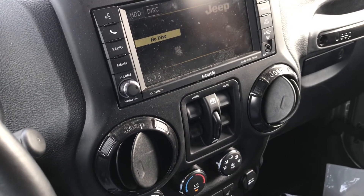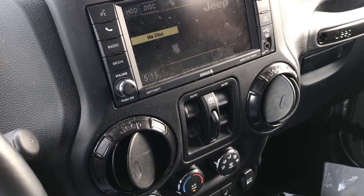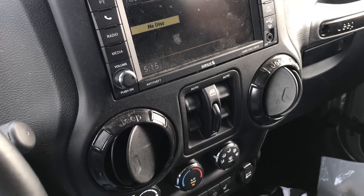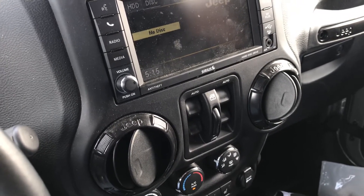I just want to do a quick video here. This annoys me every once in a while and my Jeep's out of warranty, so I'm really not going to take it to the dealer and pay them to figure this out because there's a quick solution.